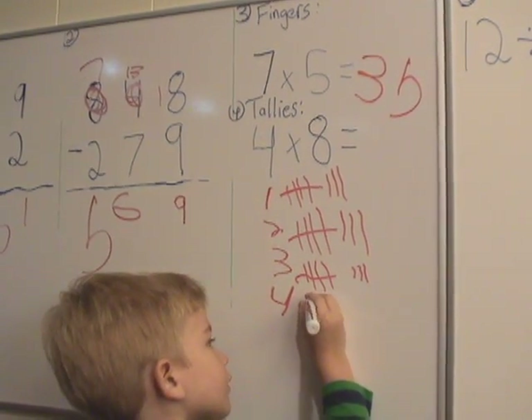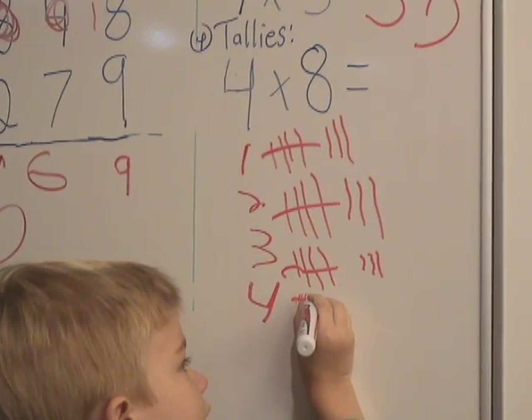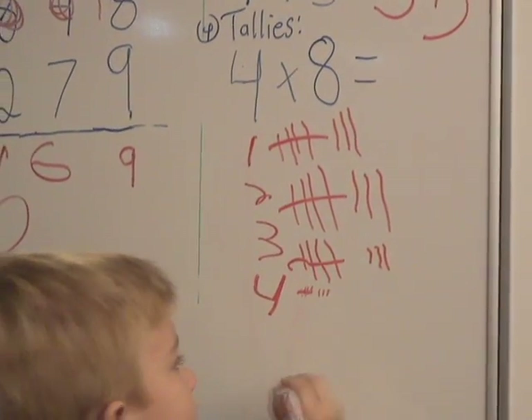One, two, three, four, five, six, seven, eight. Good, now what do we do?